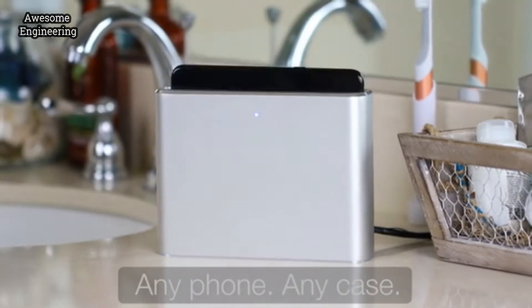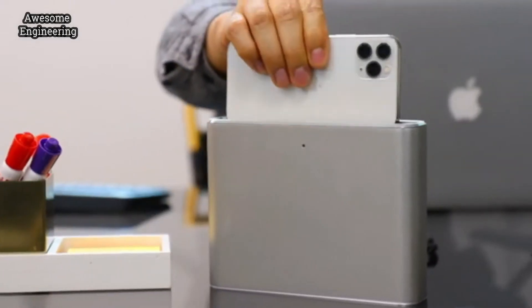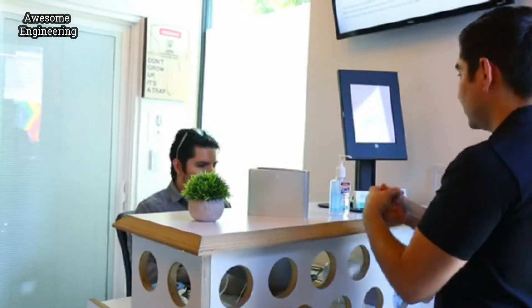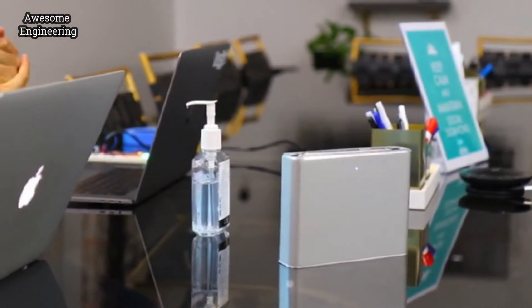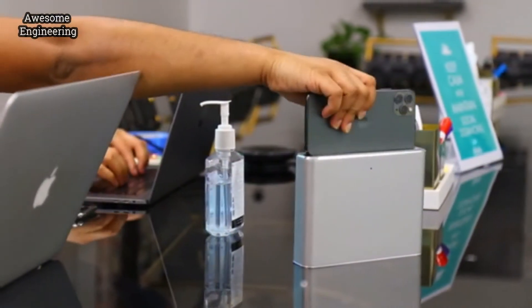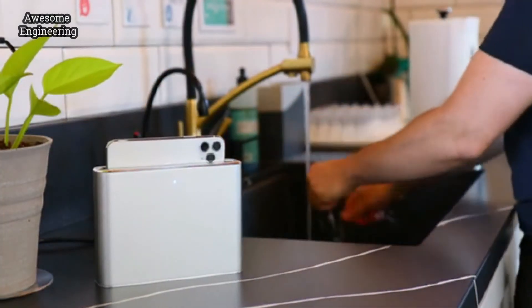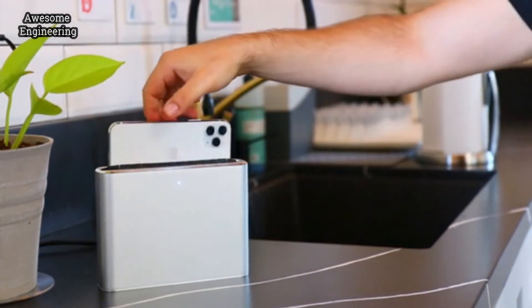Halo works with any phone. It's small enough to fit anywhere — on your desk, on the front desk, in the conference room. Everyone can use it. Remember, it's important to wash your hands and sanitize your phone at the same time. Halo is the only sanitizer fast enough to do that.